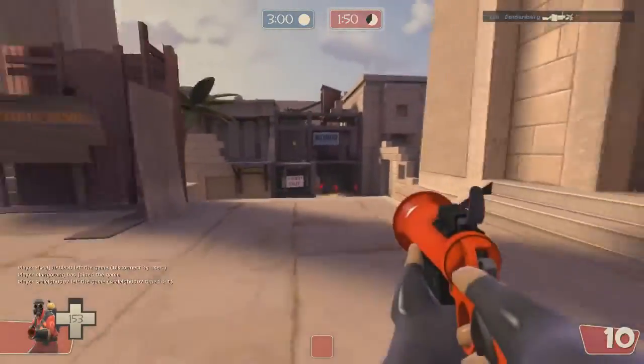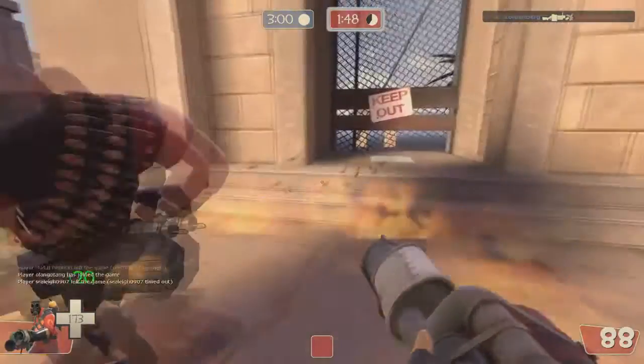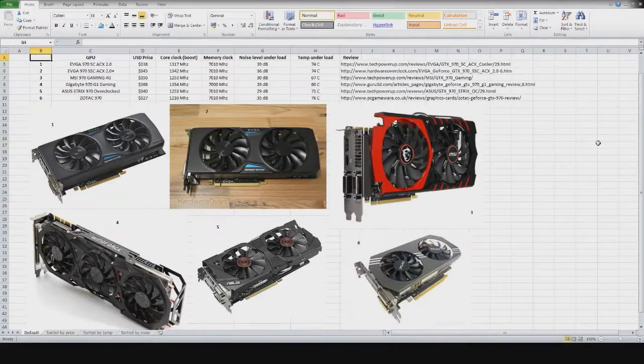The top 6 GTX 970s sorted by relevance on Amazon as of January 8th, 2016 are shown here in this table. I've added their boost and memory clocks, temps, and noise levels so we can truly compare them. I chose these 6 cards from the first dozen of Amazon's suggestions. Using techpowerup.com I searched for the most popular reviews for each card, and used websites such as techpowerup.com, hardwareoverclock.com, guru3d.com, and pcgameware.com — all of which I consider quite reputable. I also rewatched some of Jay's Two Cents videos concerning certain models.